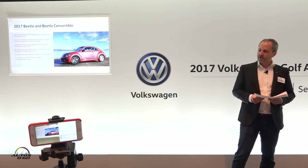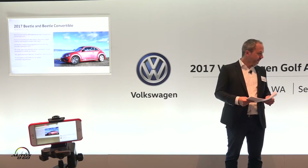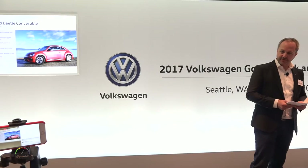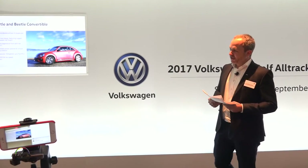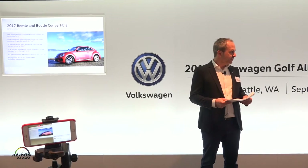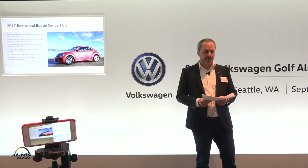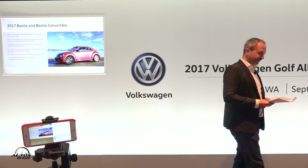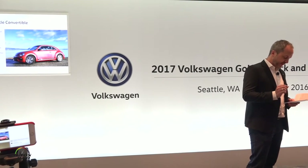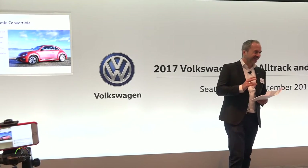The Denim Convertible was introduced earlier. Then our Beetle Dune started as a coupe earlier this year — also the buggy-derived rugged theme. In Model Year 17, we will bring the convertible version of the Dune. We have that out for you to drive. And we will also bring the hashtag Pink Beetle. It comes in a brand new color called Fresh Fuxia Metallic.